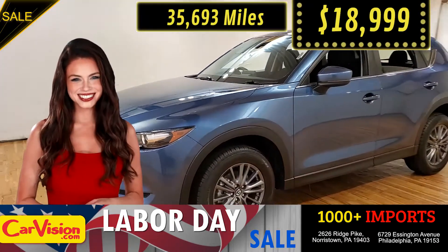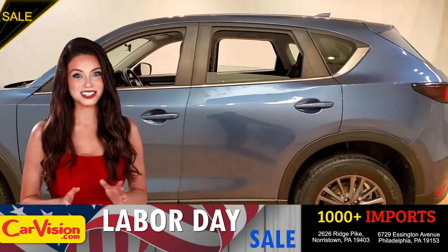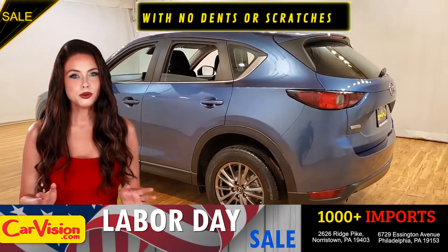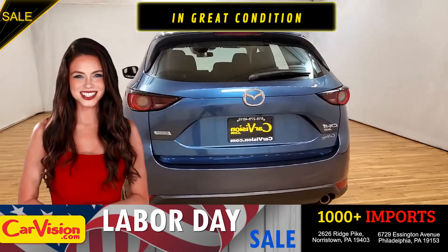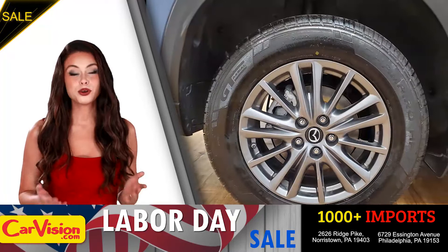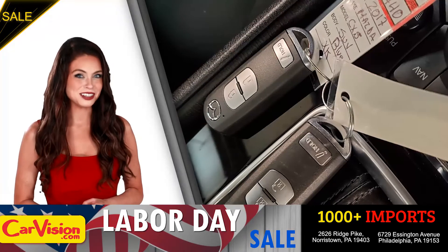What a deal. Let me show you some of the great features of this vehicle. It's this beautiful color with no dents or scratches, in great condition. It comes with a great set of wheels. This is your set of keys.